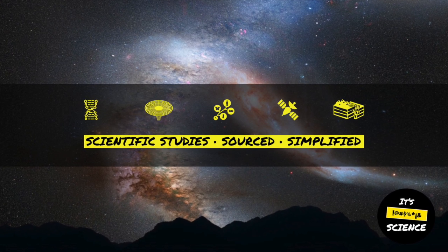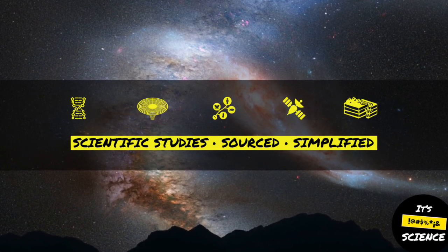If you like science but don't have time to read academic studies, subscribe. We're glad you're here.